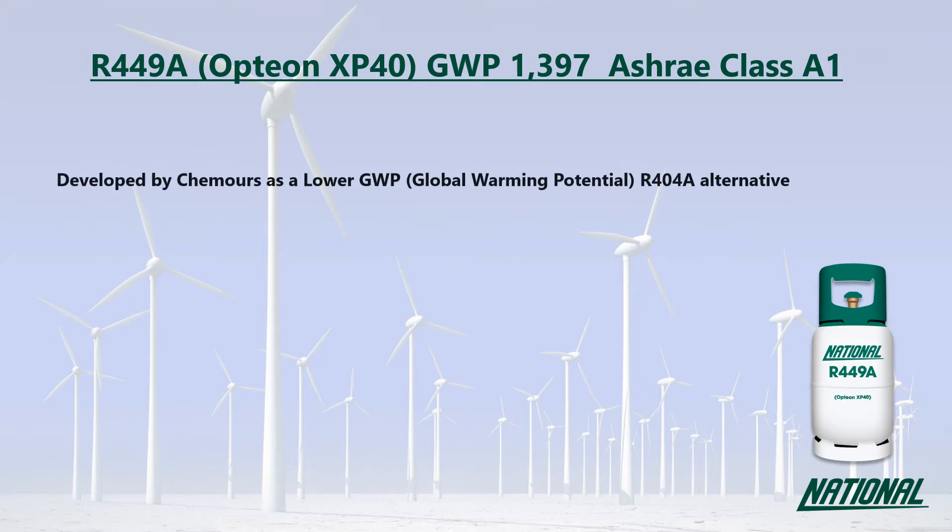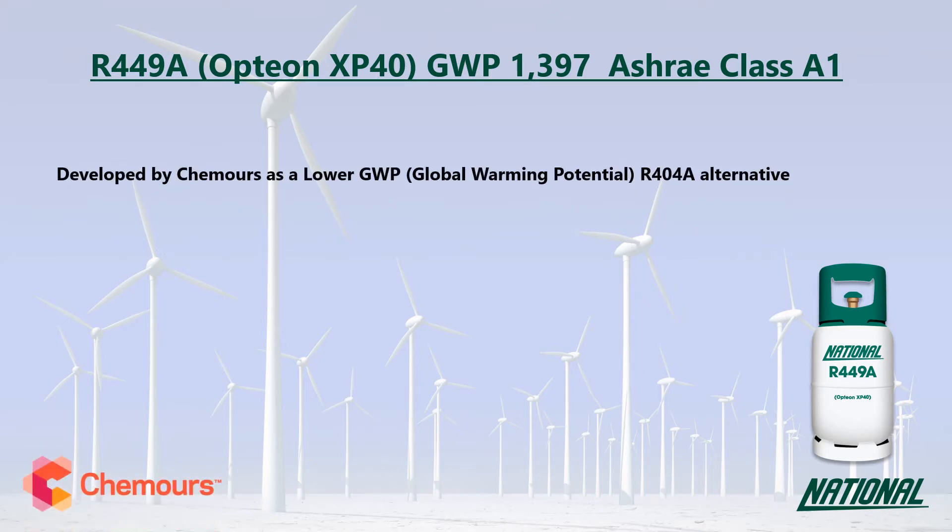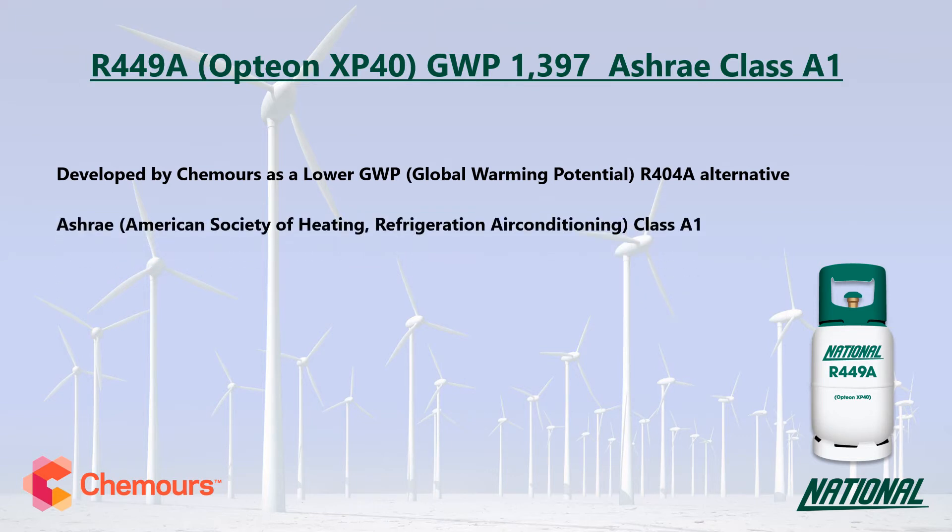R449A was developed by Chemours as a lower GWP R404A replacement. You may also see it referred to by its manufacturer trade name, Opteon XP40. Its GWP is 1,397, which is low to medium, and at just over a third of the GWP of R404A, it is a much more environmentally friendly option and has been classified by ASHRAE as A1, non-flammable.